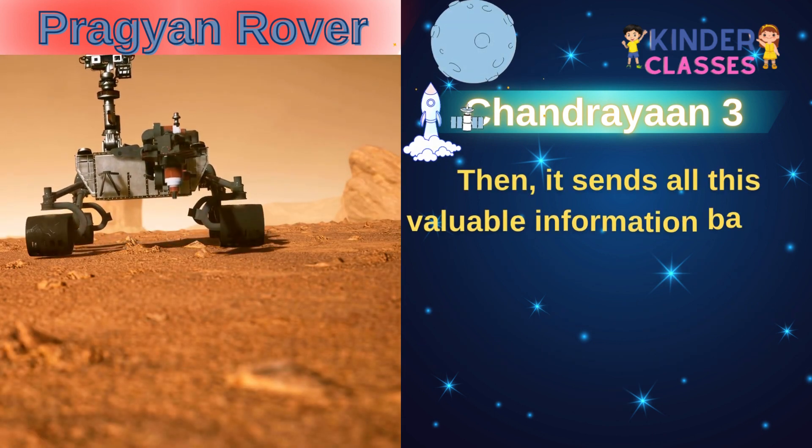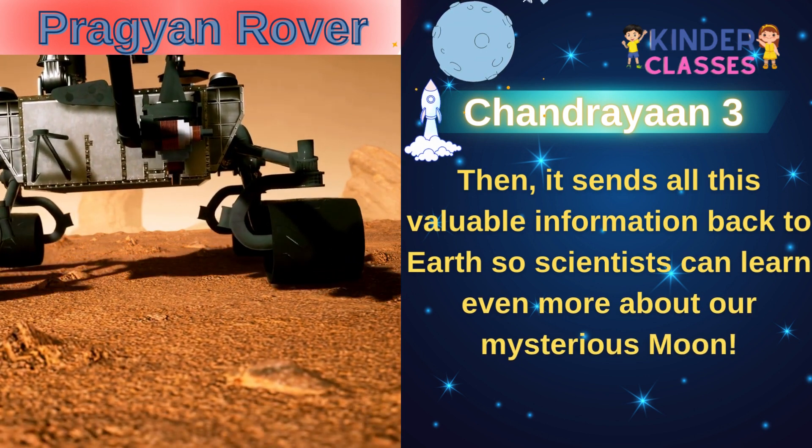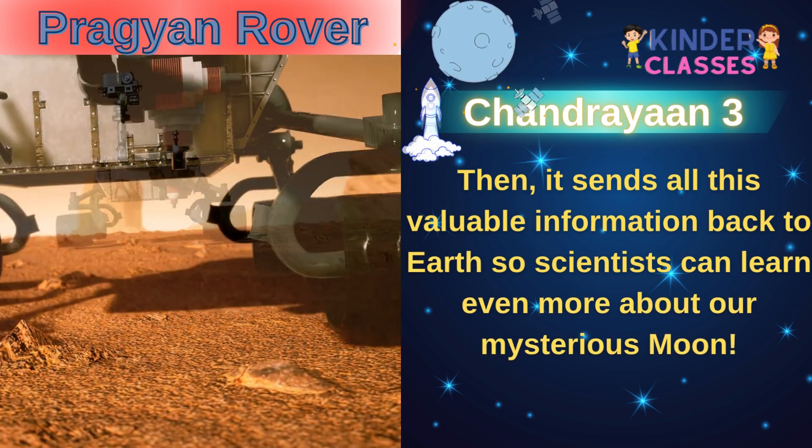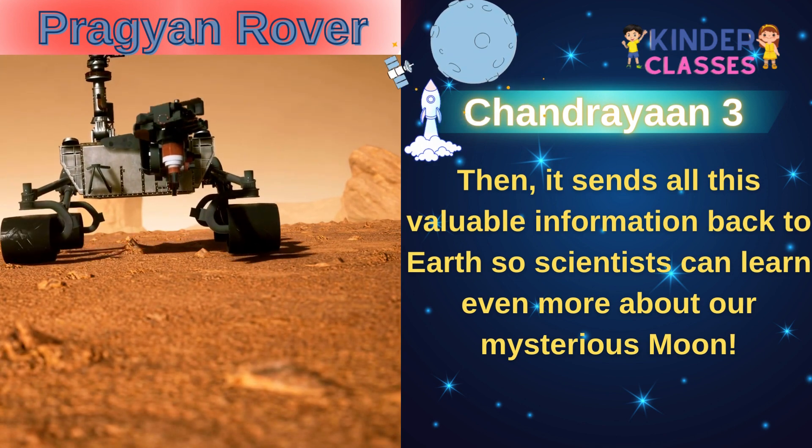Then it sends all this valuable information back to the Earth so scientists can learn even more about our mysterious moon.